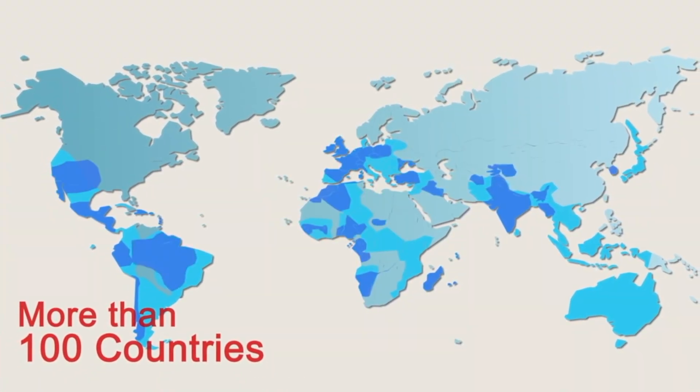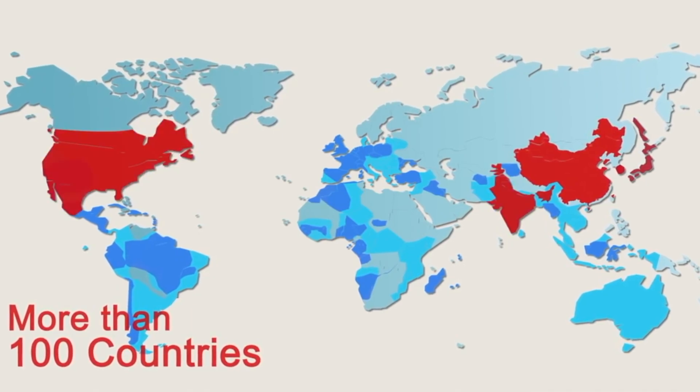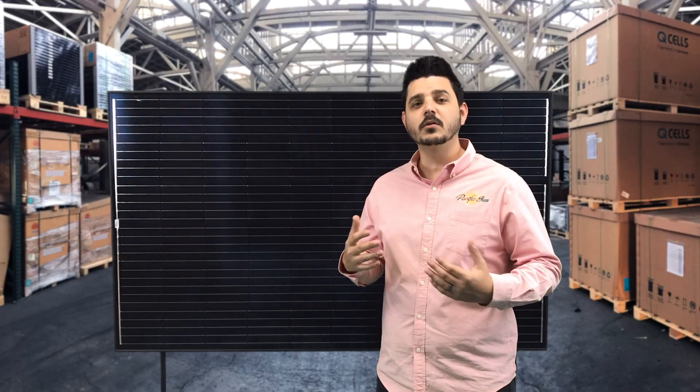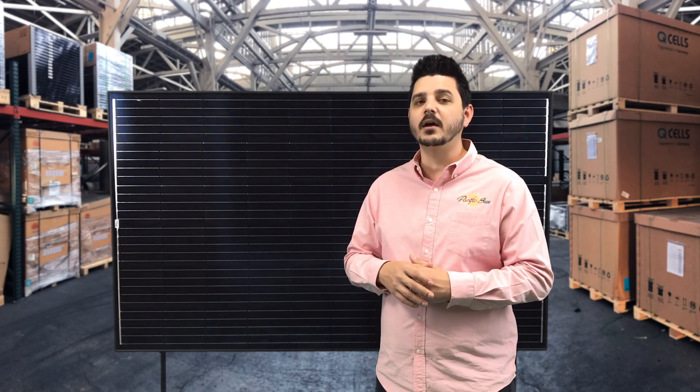Trina Solar has 21 offices worldwide and they employ over 14,000 people. They are based in Shenzhou, which is just one hour from Shanghai. Trina Solar is a Tier 1 manufacturer and a very well respected name in the solar industry, with quality Tier 1 panels installed around the world.